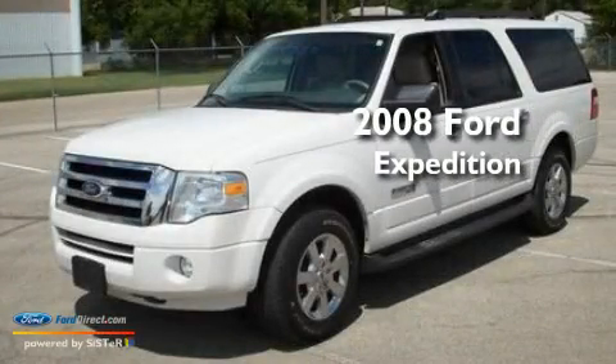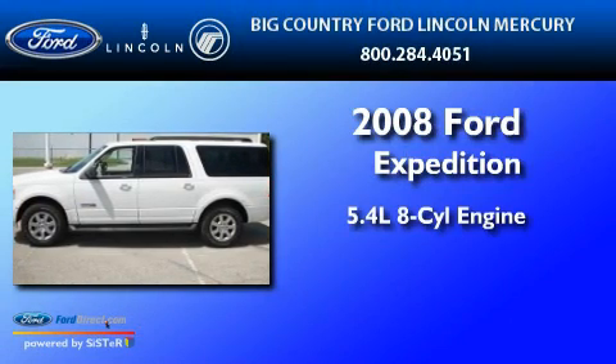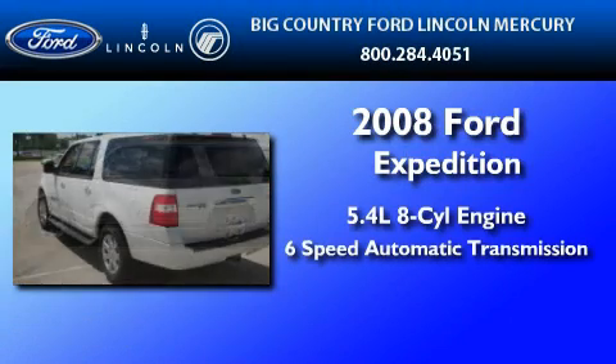This is a 2008 Ford Expedition. It has a 5.4-liter eight-cylinder engine and a six-speed automatic transmission.